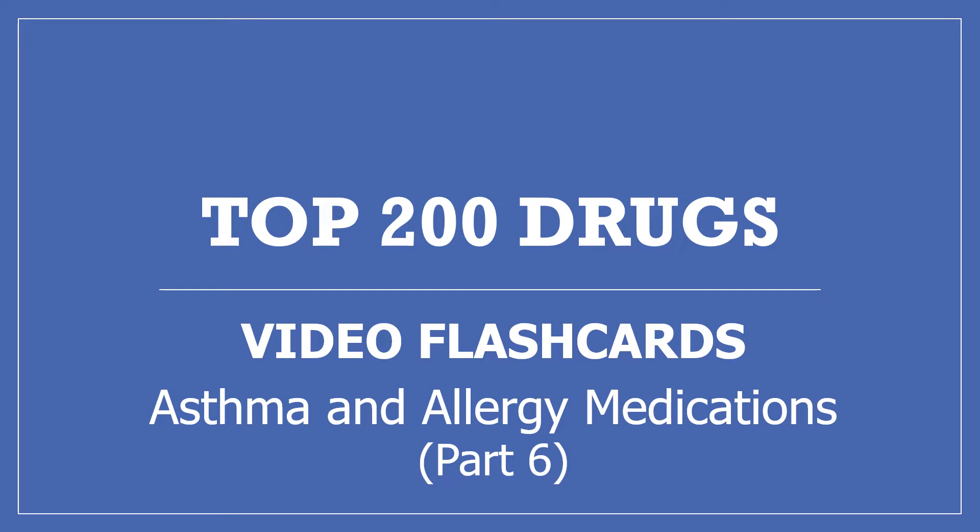Hi, my name is Amanda and I'm a pharmacist. This is part six of my top 200 drugs video flashcards: asthma and allergy medications. If you find this video useful, please press the like button and subscribe to my channel and share with others who may find it helpful too. Thanks, I really appreciate it.